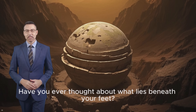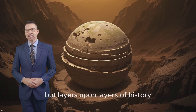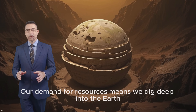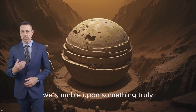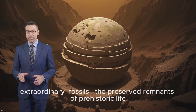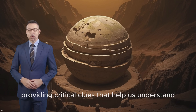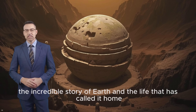Have you ever thought about what lies beneath your feet? Not just the rocks and dirt we see every day, but layers upon layers of history, stretching back millions, even billions of years. Our demand for resources means we dig deep into the earth, and sometimes, in the process, we stumble upon something truly extraordinary — fossils, the preserved remnants of prehistoric life. These finds aren't just interesting specimens. They are tangible links to lost worlds, providing critical clues that help us understand the incredible story of earth and the life that has called it home.